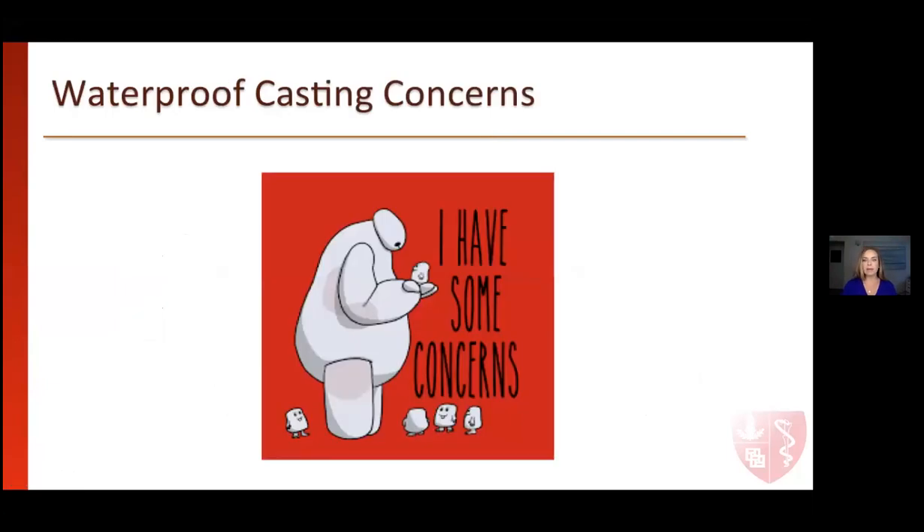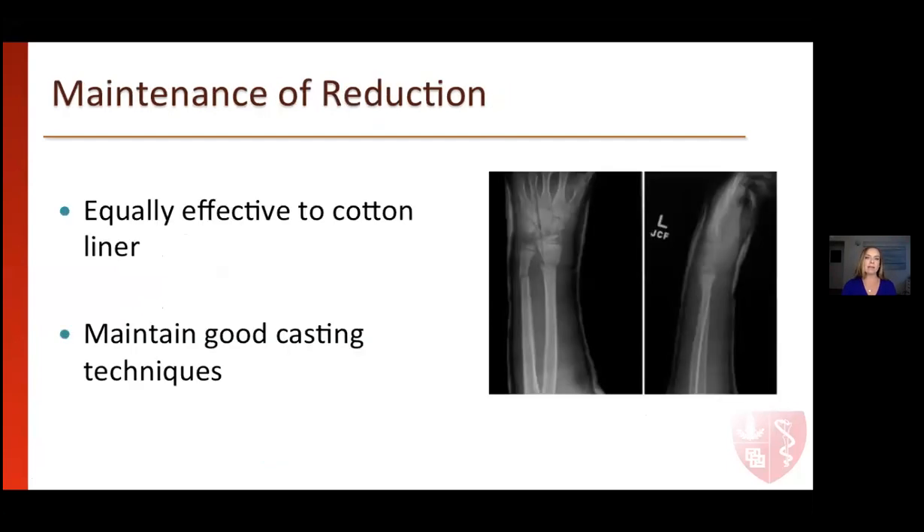I am a big leader in our group in terms of waterproof casting, and a lot of my partners use it quite a bit as well. When we talk to others, there are a lot of waterproof casting concerns. I wanted to go over those concerns and how I mitigate them in my practice. The first concern, especially important to pediatric orthopedists, is: can we obtain and maintain appropriate reduction of a fracture comparable to cotton liner in a waterproof casting material?